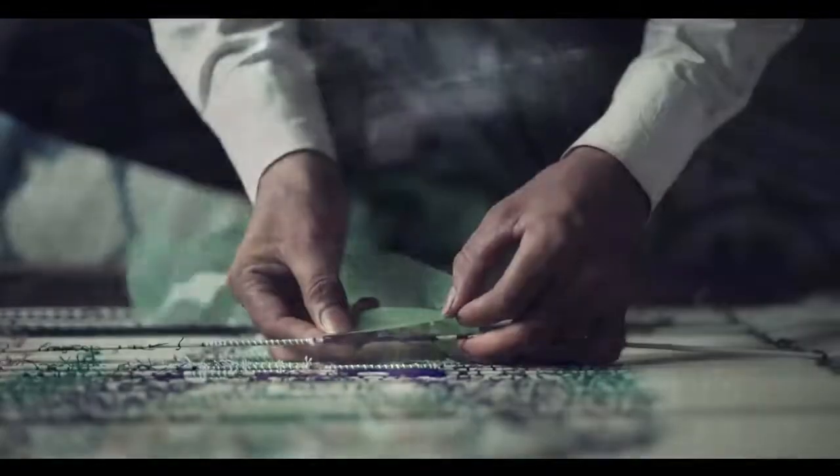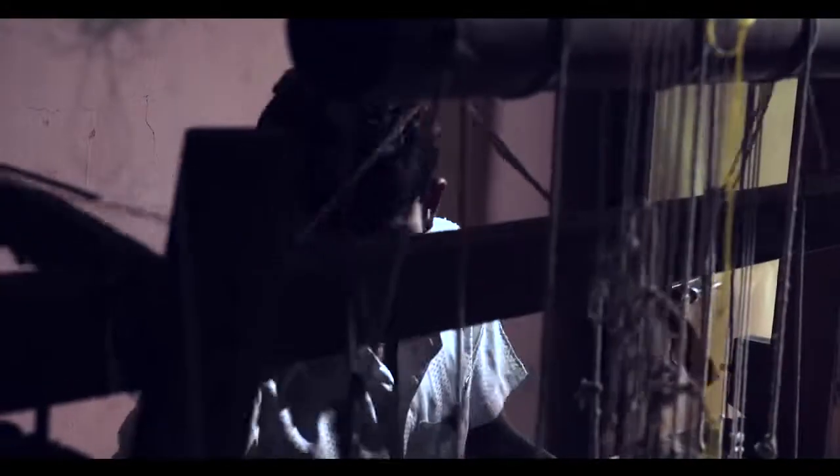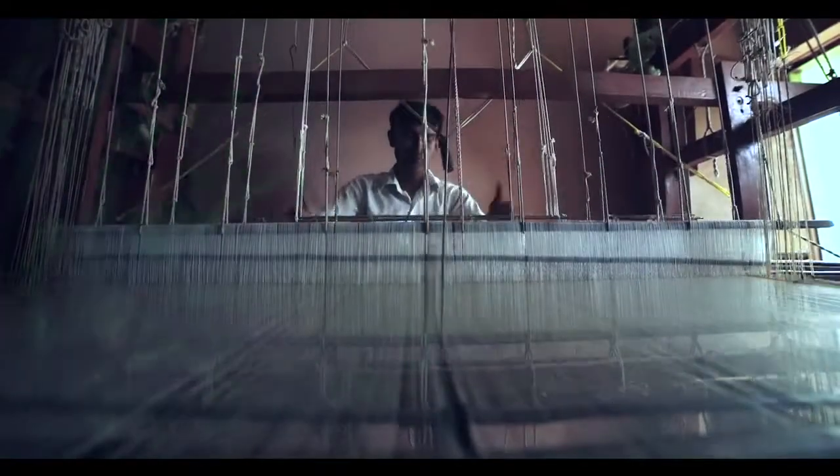Of all the handloom designs, Ikat is the most complicated, time-consuming and very special too. Before weaving, pre-determined patterns are transformed onto yarns in different colors by tying and dyeing the exposed area repeatedly with great precision. The design is inspired mainly by geometric or floral patterns. This warp and weft technique calls for skilled craftsmanship, which is found only in the Ikat handloom clusters of India. Fresh colors, dramatic patterns and an age-old craft of tying and dyeing makes every Ikat design a collectible.